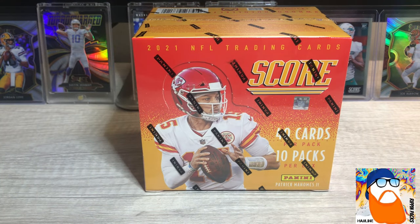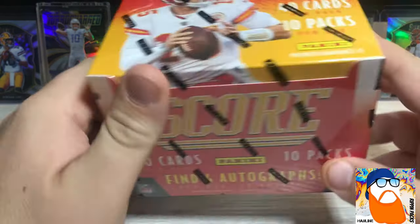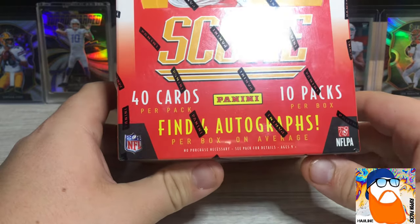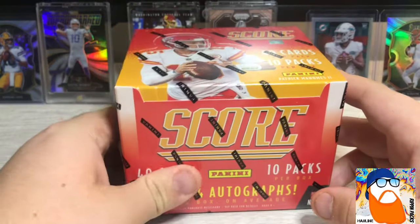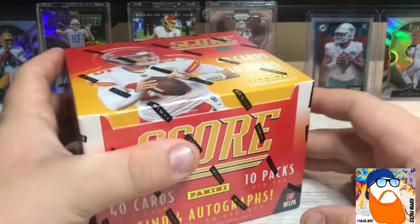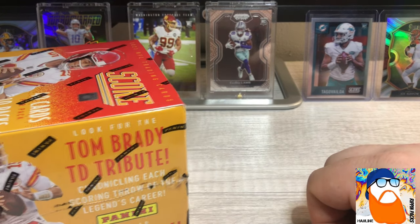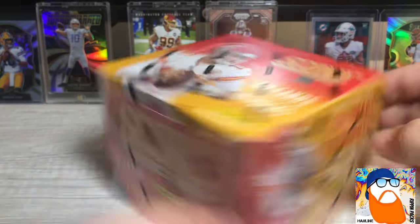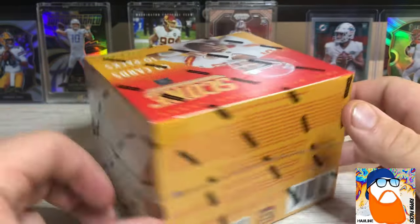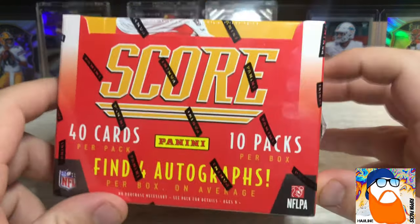What's going on today YouTube, this is Hodgeline coming back to you with a brand new product. This was just released yesterday — I am one day behind, so forgive me for that. We got Score 2021 Football and I am excited about this. You can see we got some of our guys we were looking for over the past year for 2020 football. For me this is our first product of the year, first licensed product for football, and we kicked four autographs.